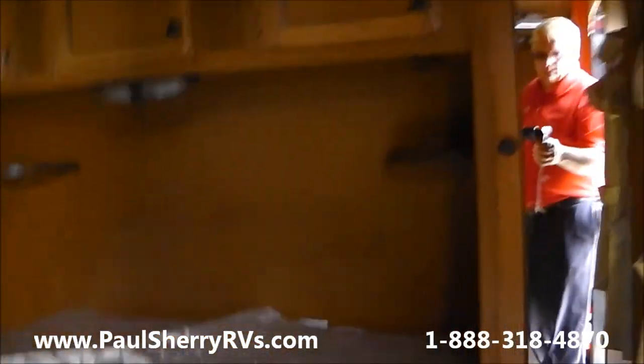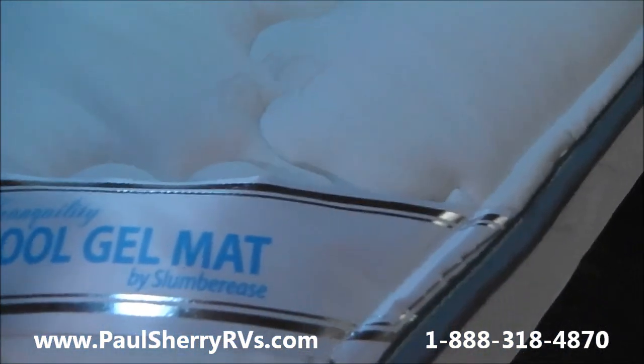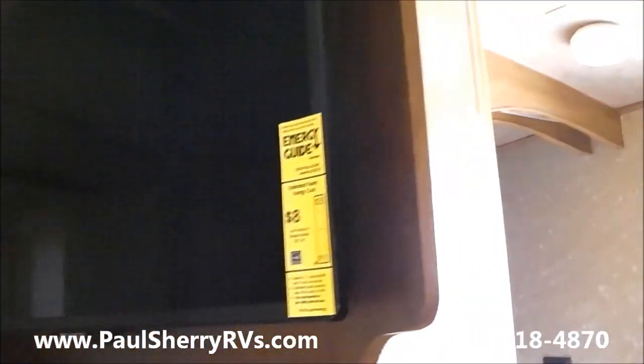In the bedroom, you have a walk-around queen bed with little nightstands and light storage all the way across the top. They also use a cool gel foam mattress — not a cheap mattress like a lot of companies use — and it is a regular 60 by 80 mattress. It also has a flip-around flat-screen TV, so you can flip that around at night and you don't have to buy an additional TV for the bedroom.